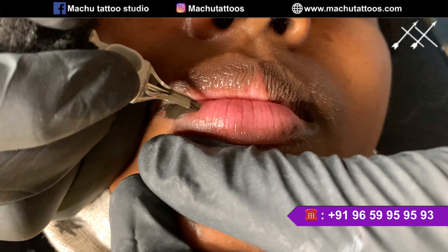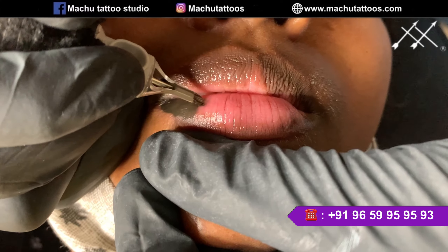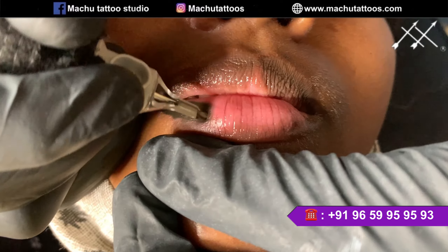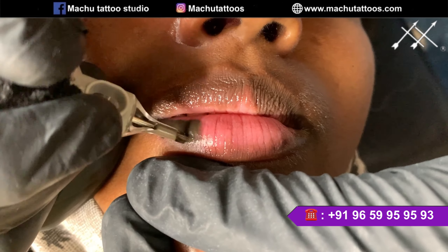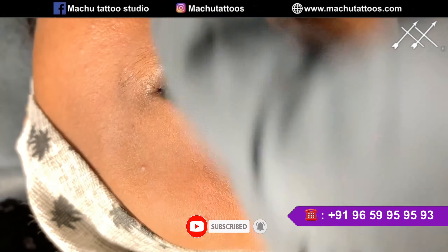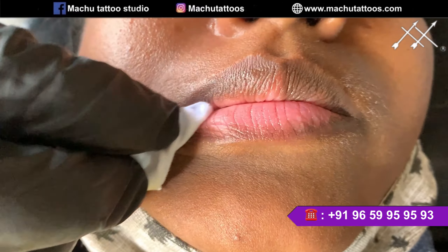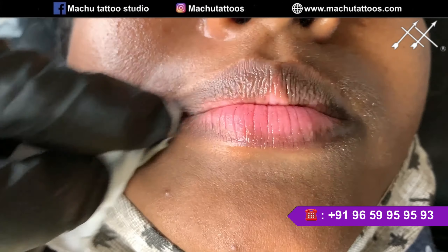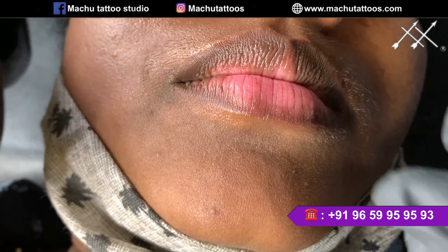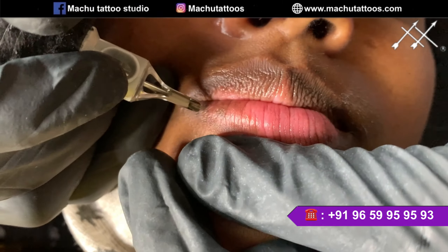Hello everyone, we are doing vitiligo micro pigmentation here, and we are going to match exactly the skin tone. Many of them used to ask why we are using a little more grayish and purple tone. For lip pigmentation, for example, you can see in this video — the place where we are working is not white skin or normal human skin tone, so it's going to be the pinkish tone of the lip. We need to understand which color will react into the pinkish tone.